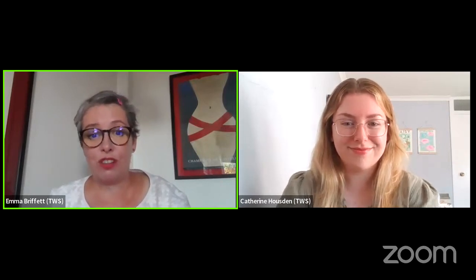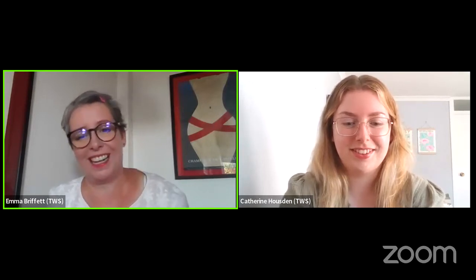Good evening everybody and welcome to tonight's Rosé workshop. My name is Emma and I'm going to be hosting this evening's workshop in partnership with my colleague Catherine, who is also on screen. Catherine's going to be doing all of the tech and I'm going to be doing most of the chatting, but hopefully there'll be a bit of interaction between us and with you guys as well. It's your Thursday night, so it's very informal and we're really looking forward to drinking lots of Rosé and having a nice natter about it.